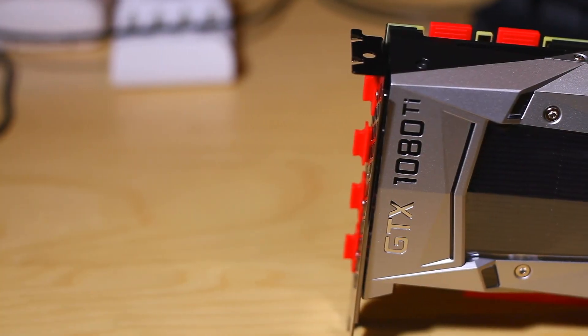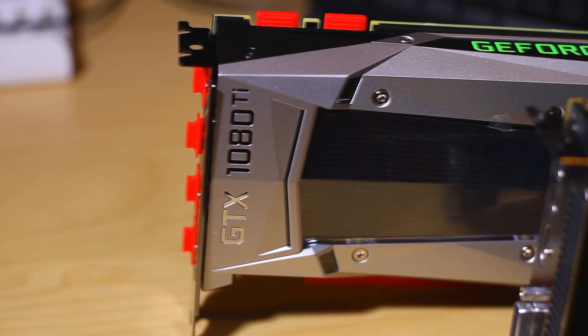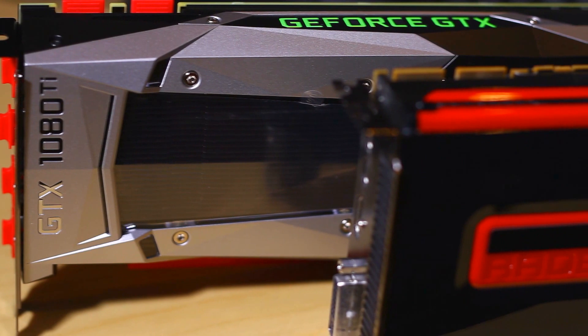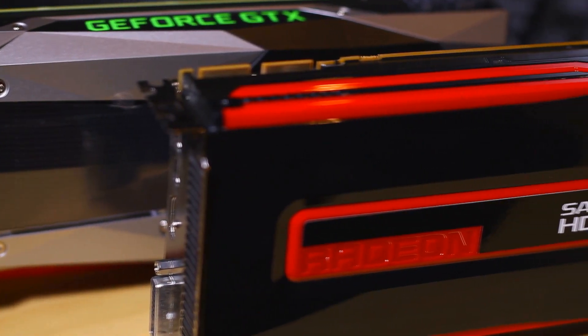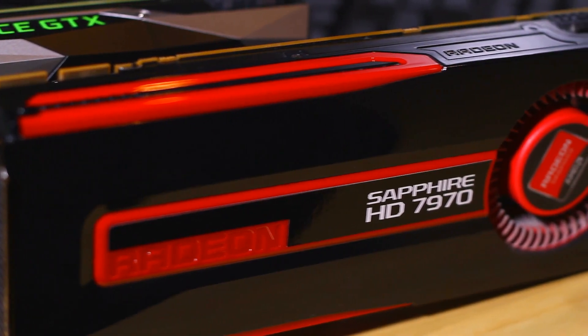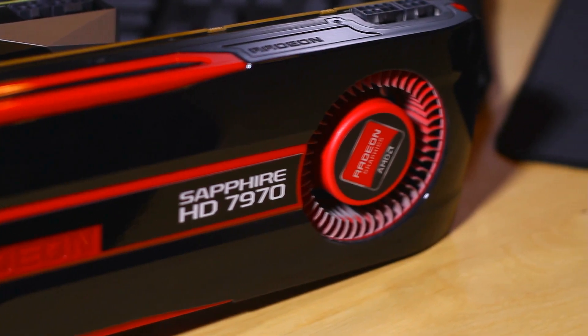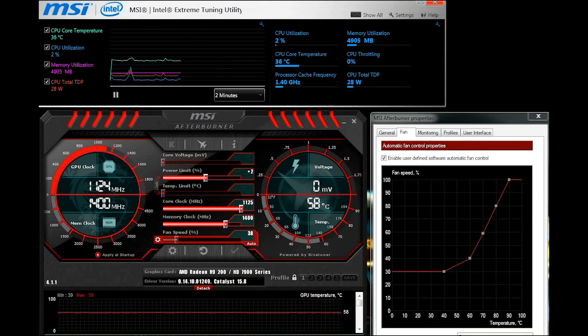Hey guys. After some posts and concerns that I saw online about the noise level for the 1080 Ti Founders Edition, I wanted to do a quick comparison between it and my 7970 running the exact same fan profile to show the noise improvements made over the last few years to this design. Maybe this will help you decide to save some money and go for the reference design, or invest in AIB coolers. Either way, both are great choices. Let's jump right into the fan curve and listen to the cooler doing its thing.